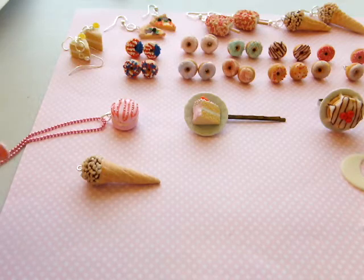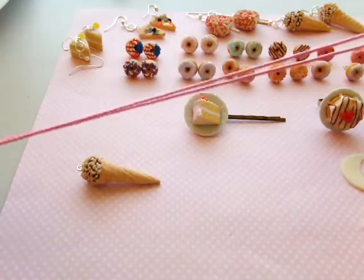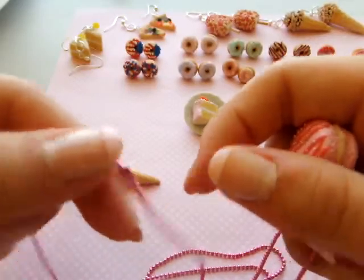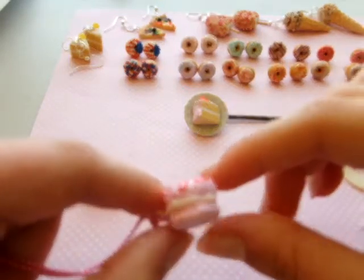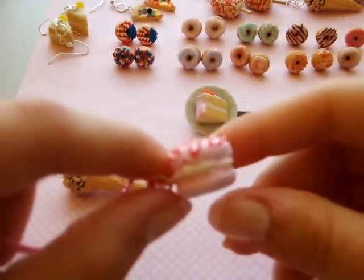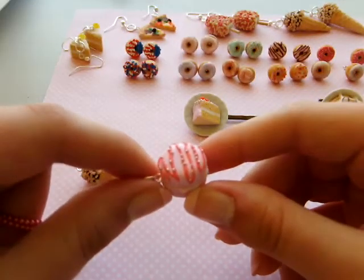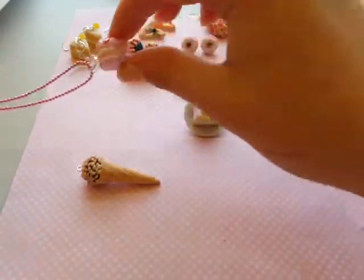Now that we've shown you the earrings, I have a macaroon necklace with a pink ball chain and a clasp at the end, so it's really easy to connect together and it won't break apart. It's a pink ball chain and this is a rose pink macaroon with cream filling in the middle. I have kind of a hot pink drizzle on top of the icing and then little sprinkles on top to top it off.